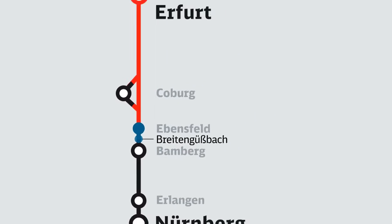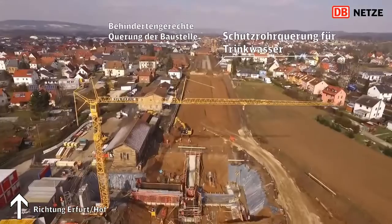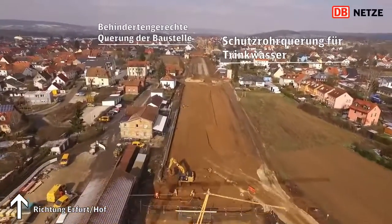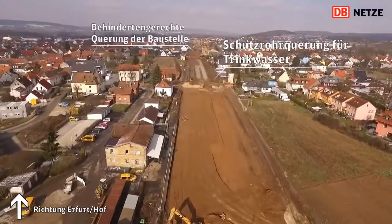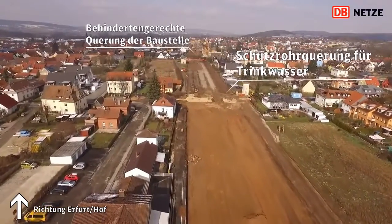The German Reunification Project No. 8 is German Railway's largest railway line project. It involves constructing and extending railway lines and sections of track totaling 515 km in length between Nuremberg, Erfurt, Halle, Leipzig and Berlin.